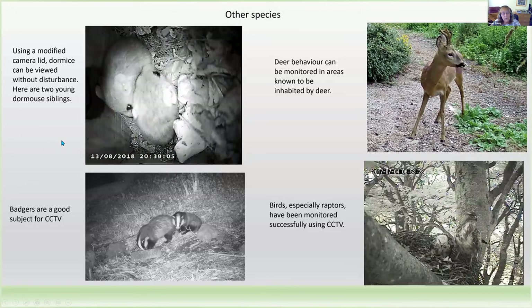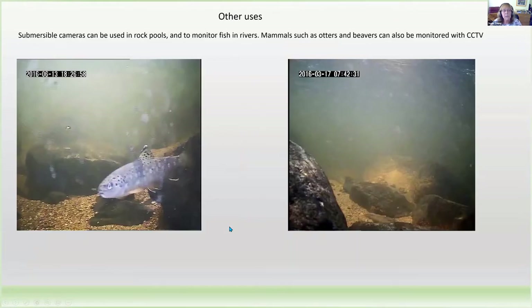We have also developed techniques for other species — particularly dormouse. We had a modified camera lid on a dormouse box, and there we could film dormouse in the wild without disturbance. You can also monitor deer, badgers, and so on. Birds, particularly raptors, have been monitored successfully using CCTV as well. Submersible cameras can be used in rock pools or to monitor fish in rivers.